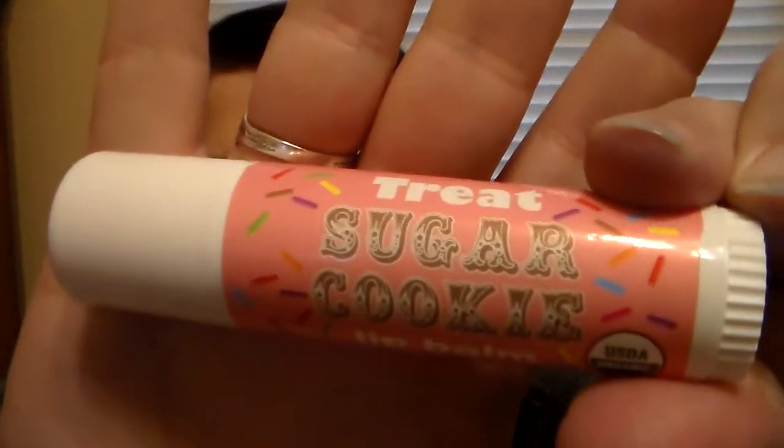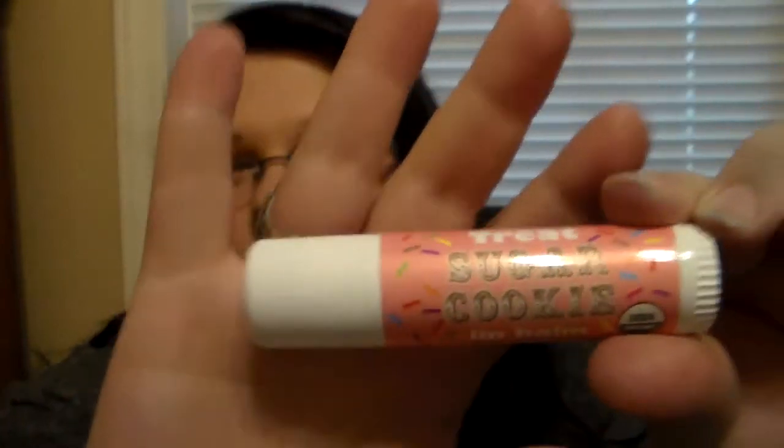These are USDA organic, there are no chemicals or dyes in them, and they're cruelty free — so that makes it even better. I love this product. When I first got this, I'd heard so much about it from Candy Johnson's YouTube and other people that do reviews on Treat Beauty brand lip balms.